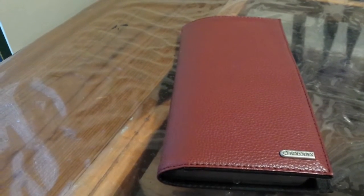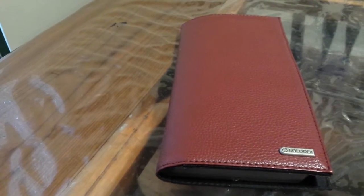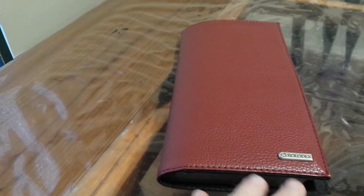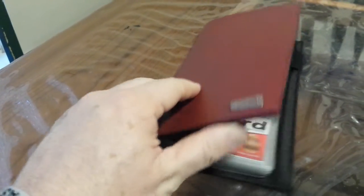Good evening, this is Carl Kelpflash with Bazookan Ministries. Before me is a tract Rolodex. These were donated to our ministry to offer to our donors. Inside the tract Rolodex, you'll find a collection of our tracts.